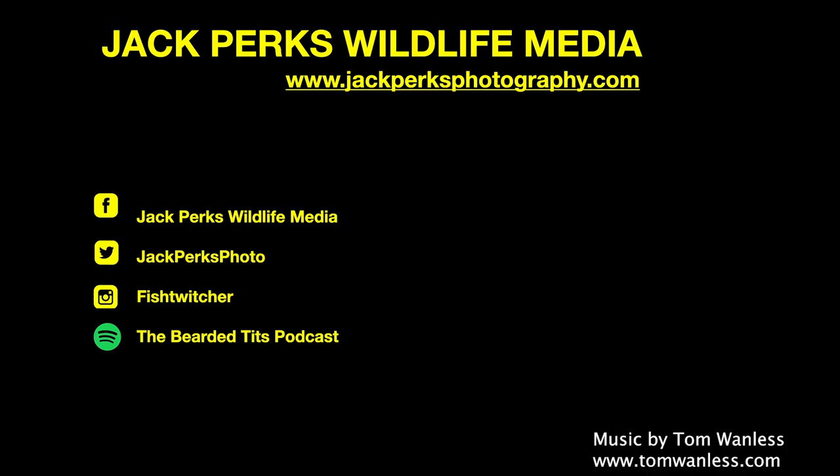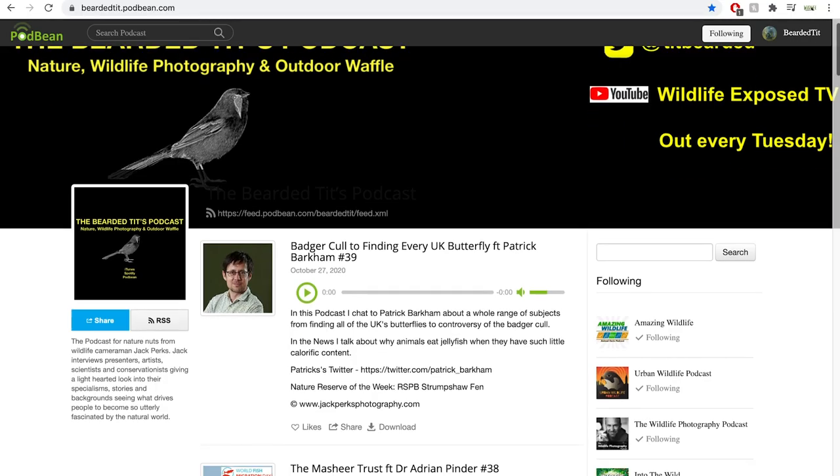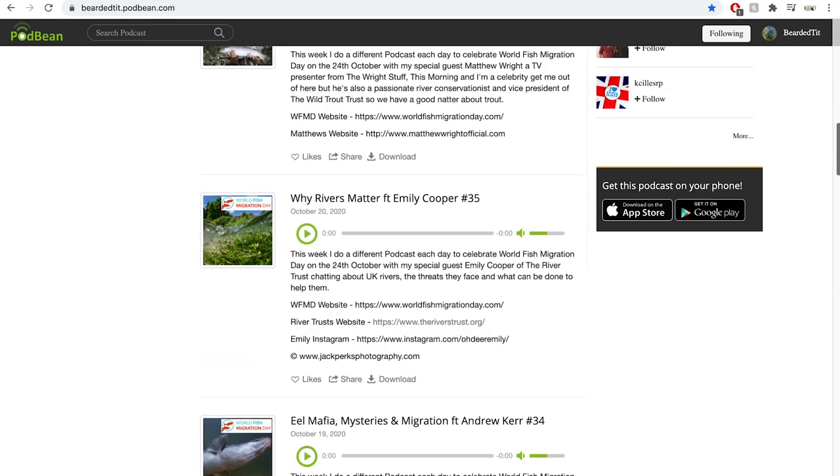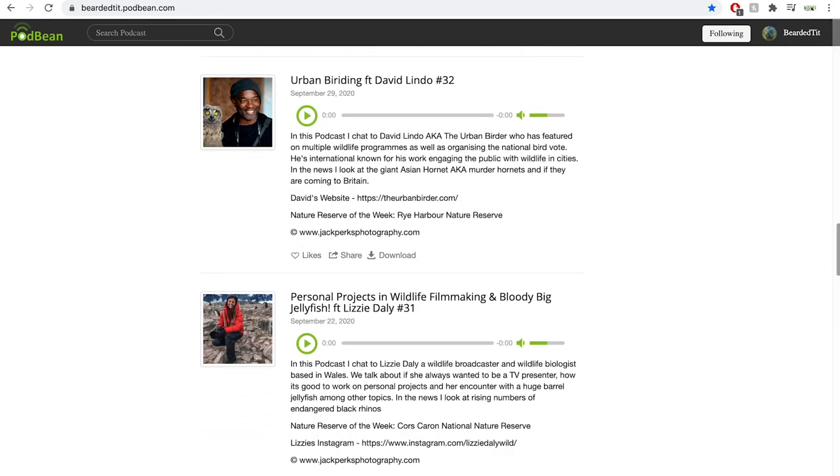Thanks for watching — don't forget to like, share, and subscribe. You can check out some of my other videos on screen here and there are new uploads every Monday and Thursday. Also, why not check out my wildlife podcast, the Bearded Tits Podcast, where I interview wildlife TV presenters, artists, cameramen, and scientists each week. Until next time, cheers.